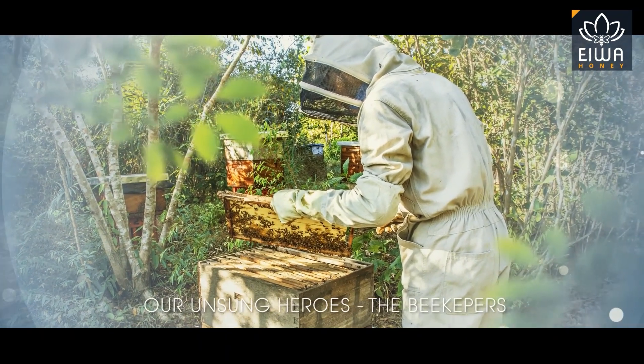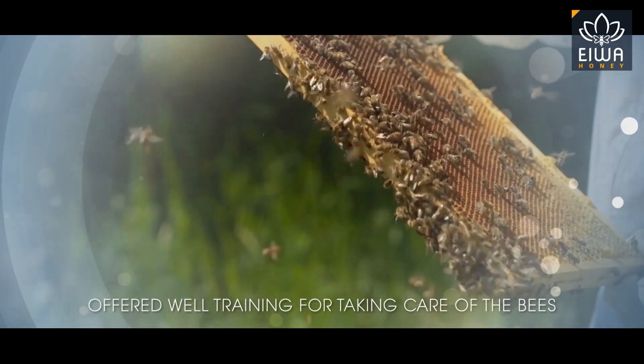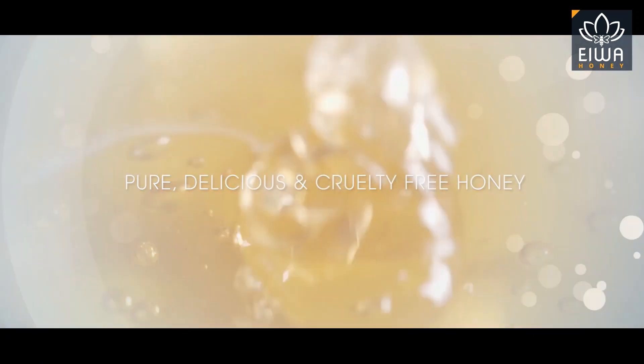Our unsung heroes, the beekeepers, are paid substantially higher than the market price and are trained for using our technology and processes, which further ensures bees are taken care of and they can produce pure, delicious, and cruelty-free honey.